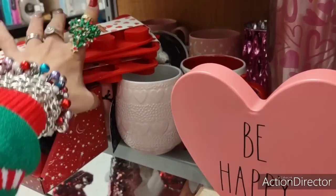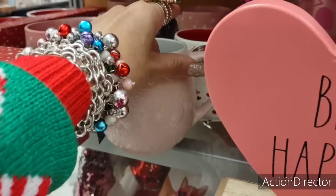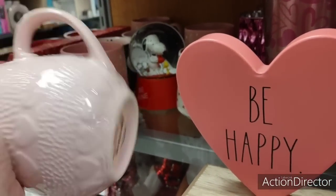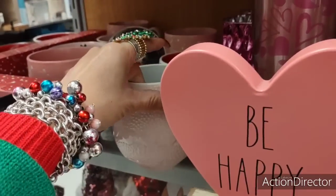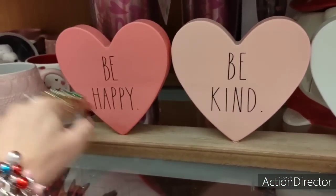Now this is the soft pink that I really really like. This is a beautiful mug with embossed raised hearts. $3.99. I wanted this, but I gotta think about that — that's a lot of money.